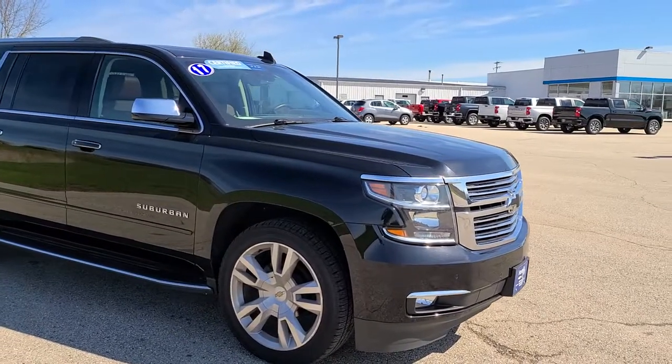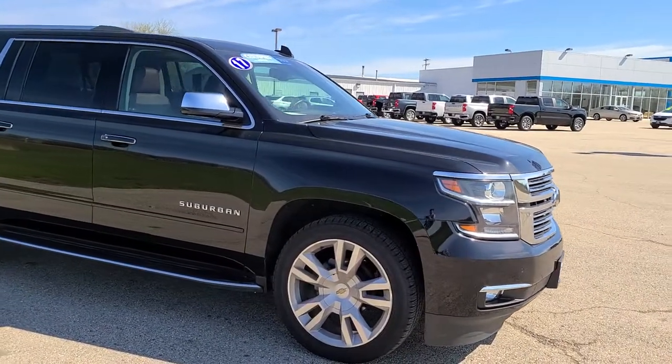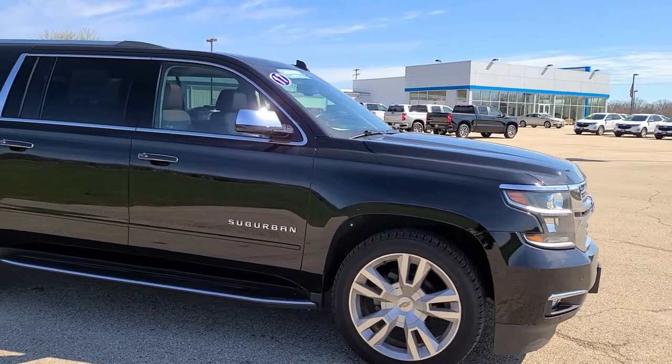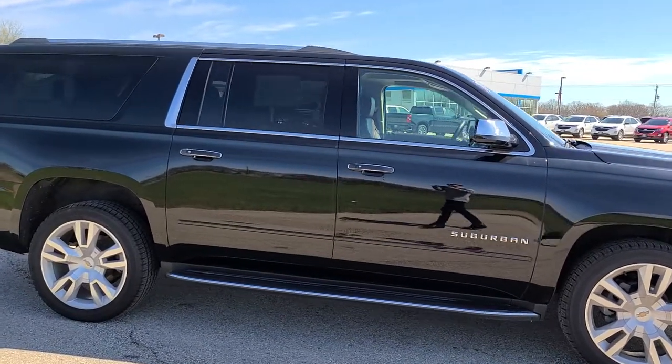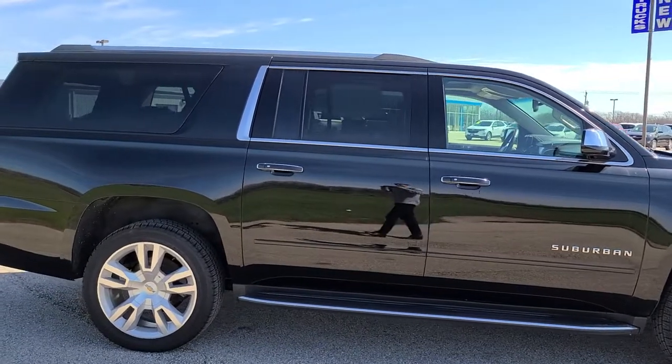This vehicle has 22 inch alloy rims as well as a 5.3 liter V8. This one is also four-wheel drive and is equipped with a lot of different features.